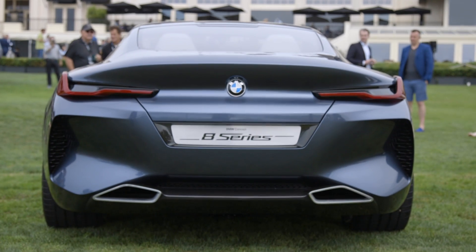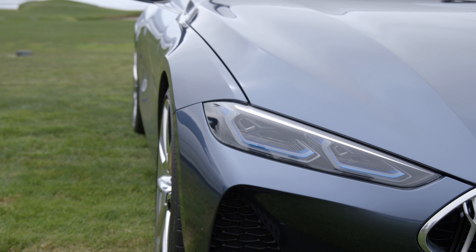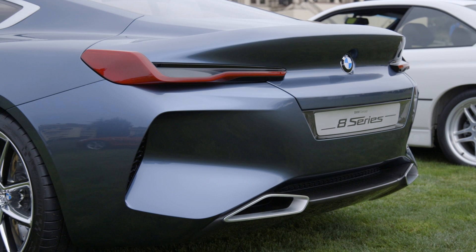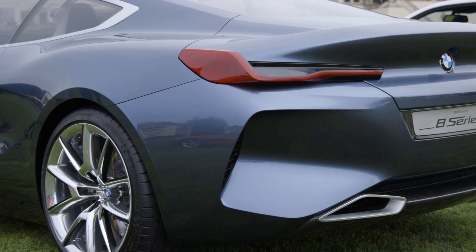This marks the return of the 8 Series, which has been gone for 18 years. That means the last 8 Series was last century — that's how long it's been. So not only is it the return of a sports car, the vehicle, which should be available in 2018, is going to have a ton of technology.